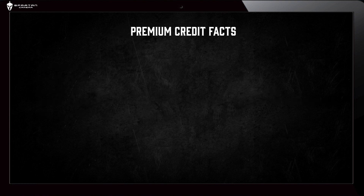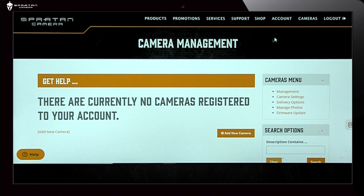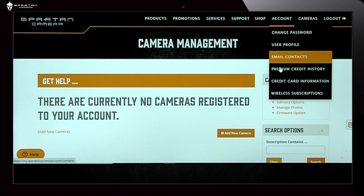Premium Credit Facts. Credits belong to your account, not to a particular camera. When you purchase credits, you have a pool of credits that each camera pulls a credit from each month it is in use.